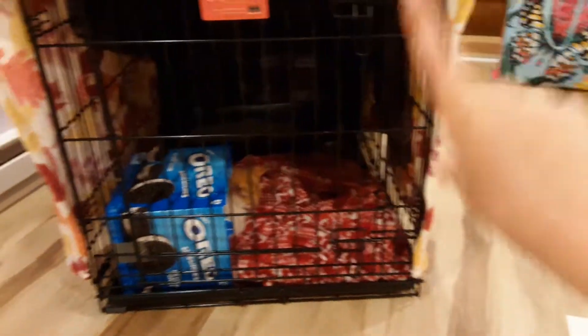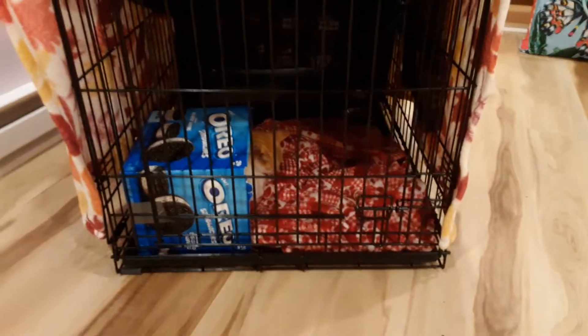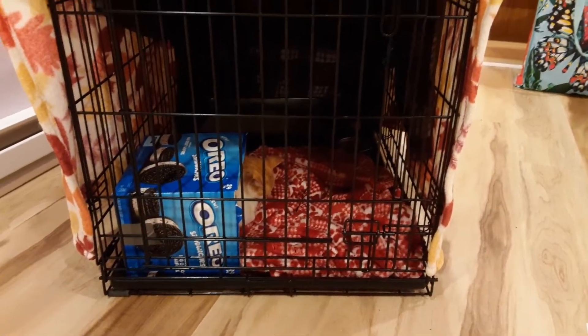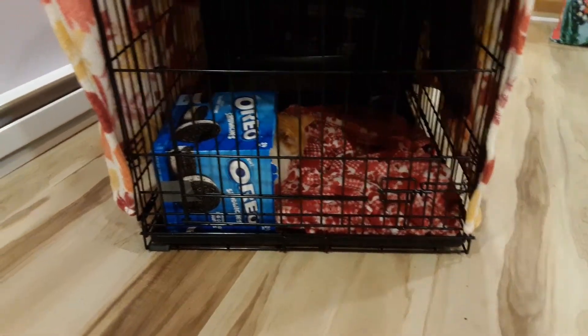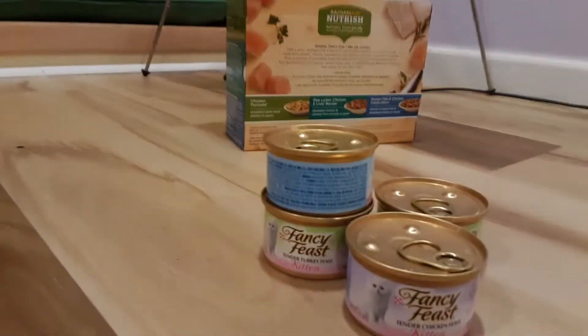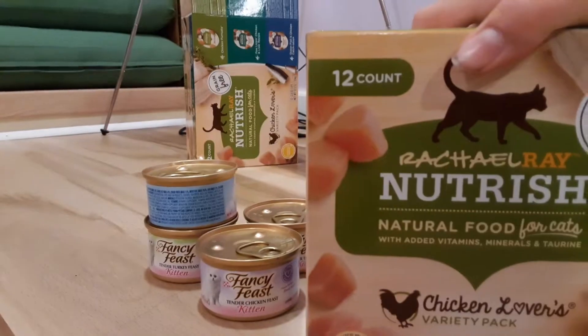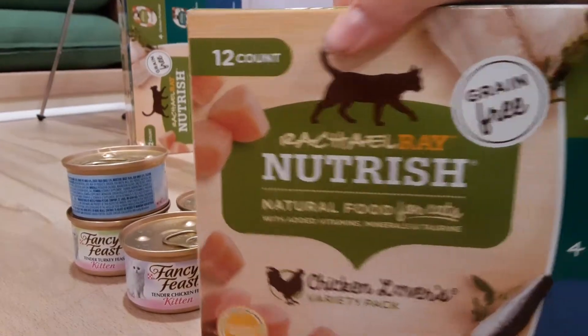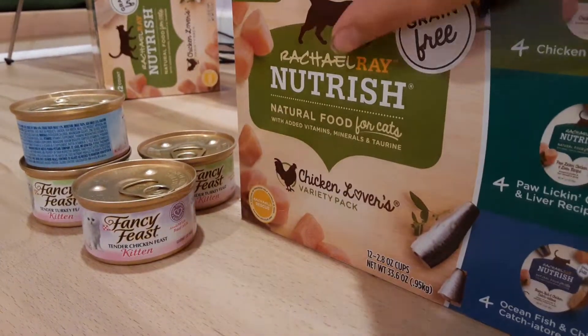So there he is. I'm just going to show you the things that we're doing on day one. So far he's eaten, I believe, three or four cans of cat food. We have been feeding him Fancy Feast kitten food and he seems to like it. We also have this kind over here that we fed him before — it's called Nutrish, natural food for cats.